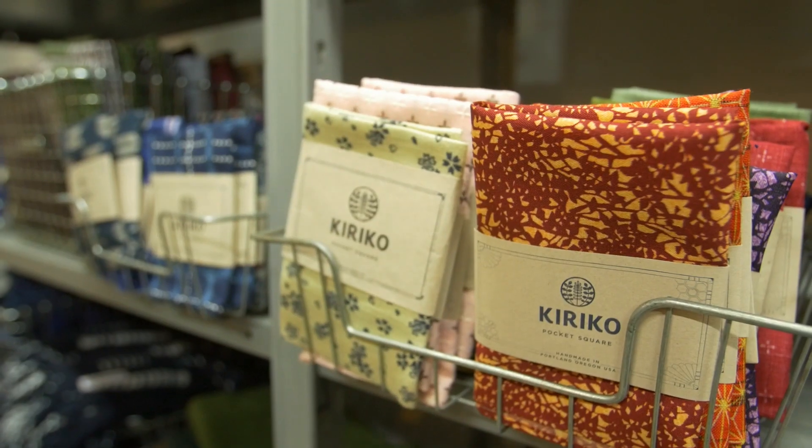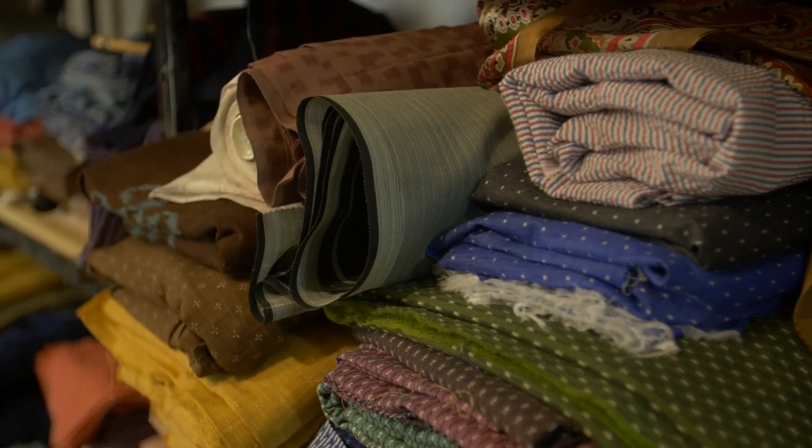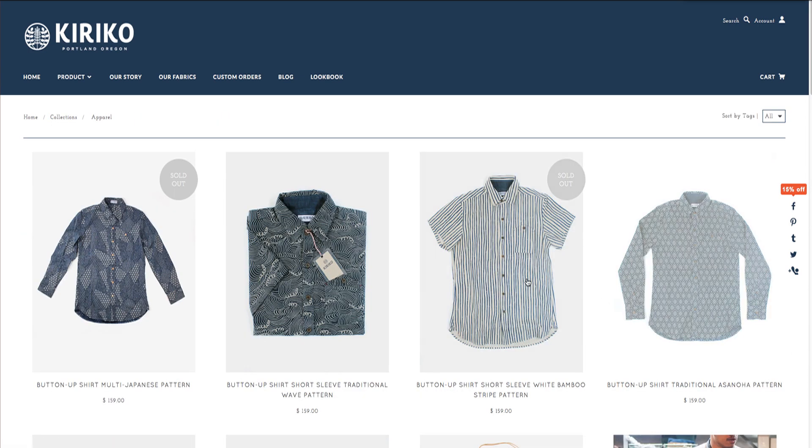We take a lot of traditional materials and then we turn them into more modern garments. A lot of these materials were used to make things that aren't necessarily worn anymore, like kimono. So if you take that material that used to be worn as kimono but you turn it into an everyday button-down shirt, it kind of serves the same function but highlighted in a new way.